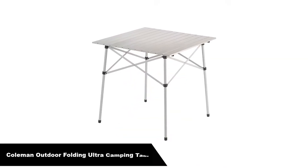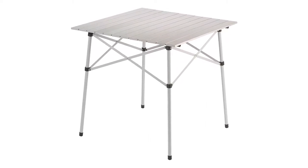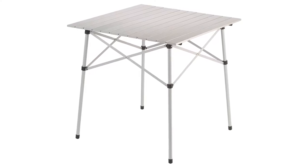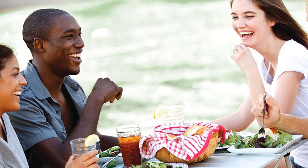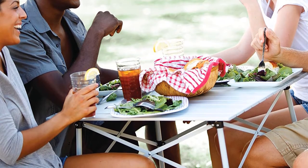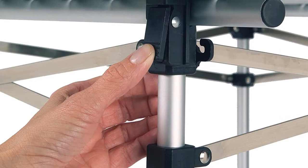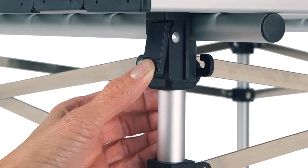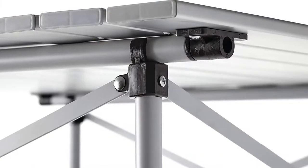Number 2. Our second best pick is the Coleman Outdoor Folding Ultra Compact Aluminum Camping Table. If you're headed out on an adventure, the Coleman Roll Top Aluminum Camping Table is a classic must-have. We've used this table throughout the years on river rafting trips, car camping adventures, and at home. The aluminum construction is very light, with a roll-up tabletop that easily fits into a carry case. It cleans up nicely and has proven its tenacity on a number of our camping trips over the years.